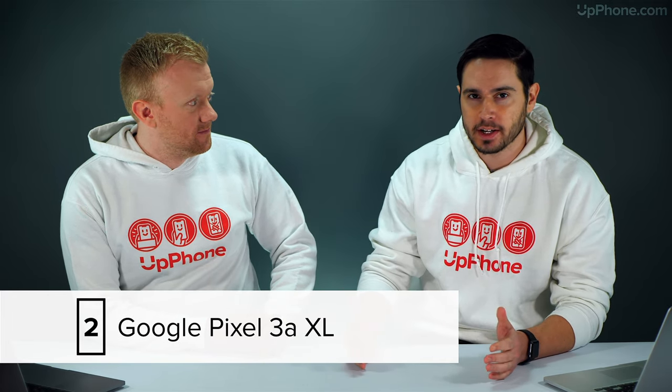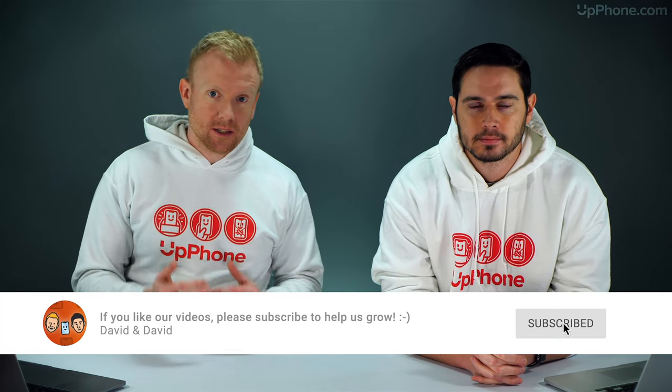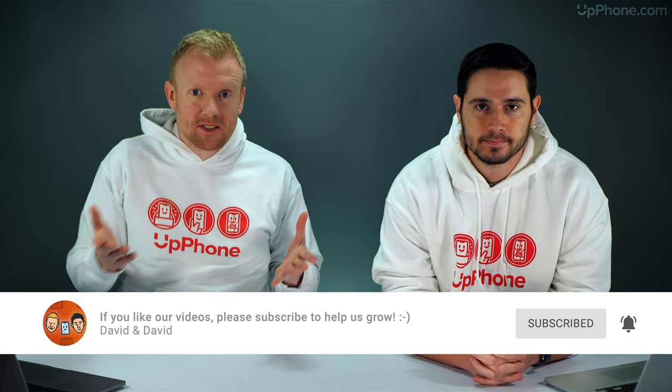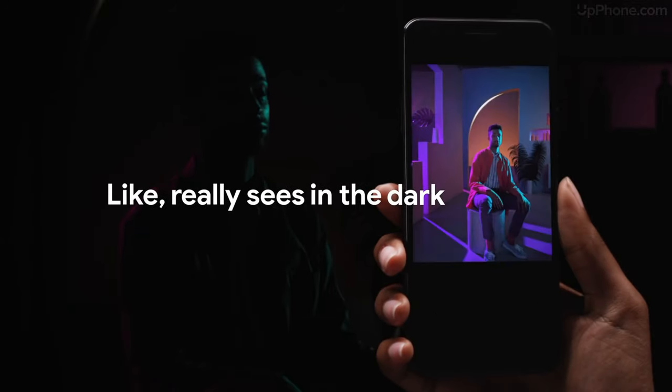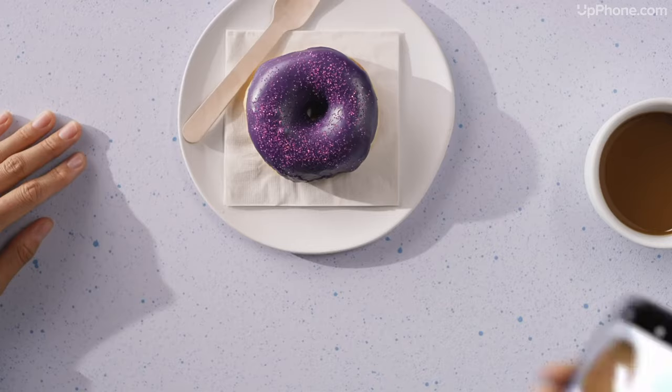Our favorite Android of the month, once again, is the Google Pixel 3a XL. It's less expensive than the Pixel 4 — the specs aren't quite as good, but the savings are more than worth it. It only comes in a 64 gigabyte variant, but this phone is really optimized for Google's cloud services like Google Photos, where unlike iCloud you don't have to pay for unlimited photo storage. If you're a videographer, you might want more local storage — get the iPhone 11 Pro Max, they're even shooting feature films on it. Quick specs: 6-inch display, 12.2 megapixel camera, up to 39 hours of battery talk time.